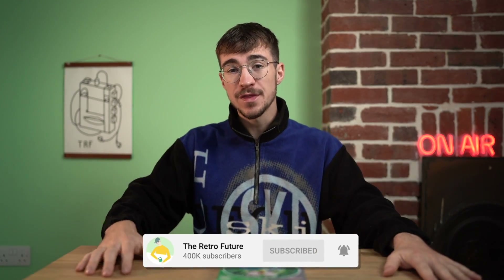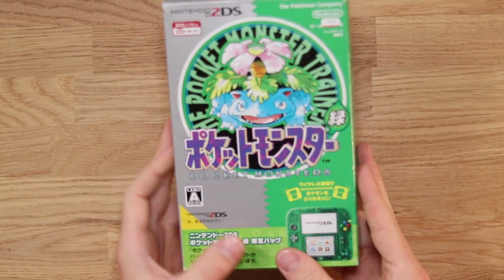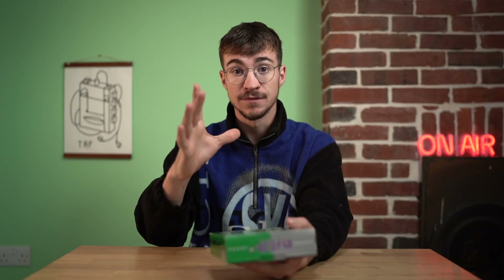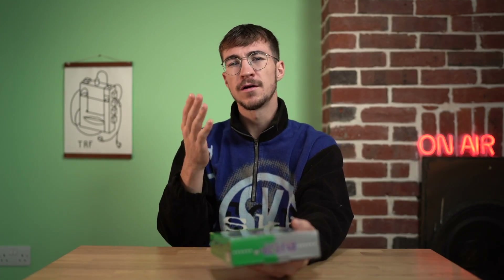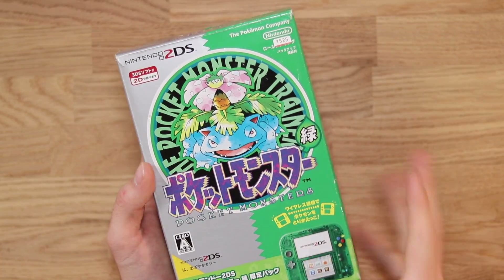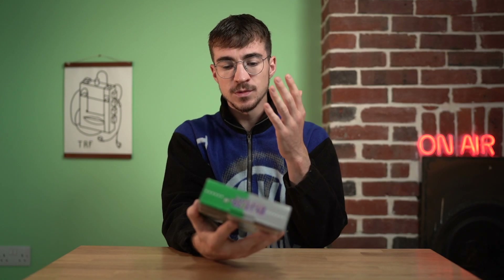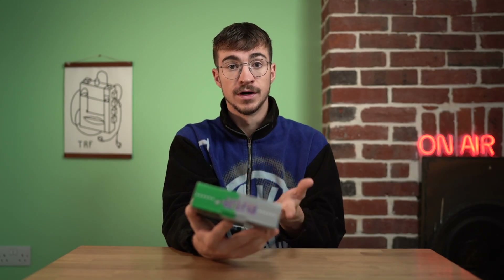Hey everyone, how's it going? Elliot here and welcome to the Retro Future. It's hard to believe that it's been almost 3,000 days since Nintendo released the 2DS, and in front of me I have an incredibly rare Japanese exclusive variant that was released in February of 2016. This is a Pocket Monsters Edition Nintendo 2DS, and what makes this one really special is it's the green version.